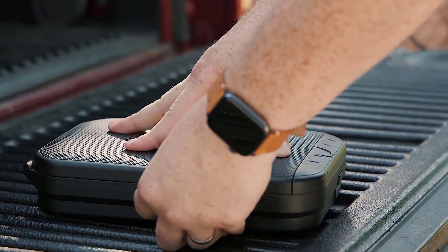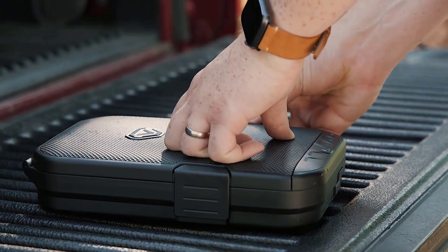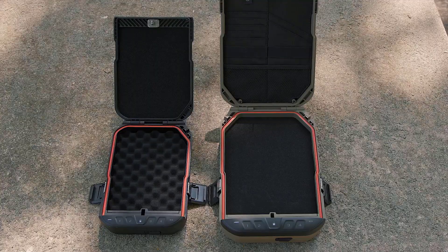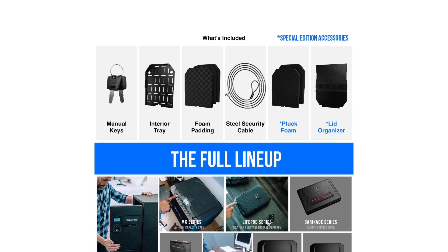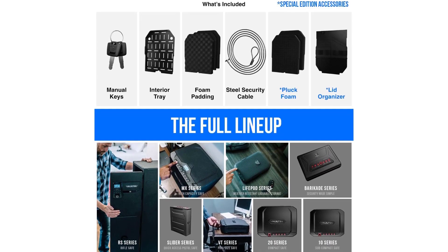With the increased size of the LifePod 2.0, you now have the option to store any other essential EDC gear you might need in the removable tray and the interior lid organizer — wallet, keys, knives, passport, you name it.